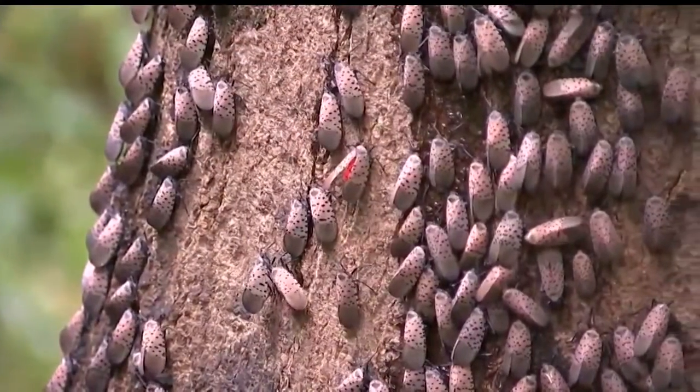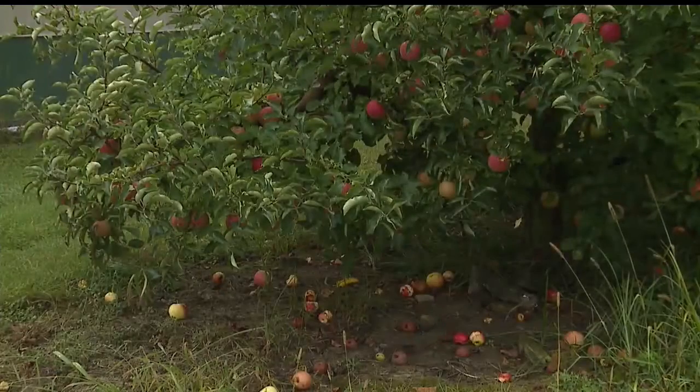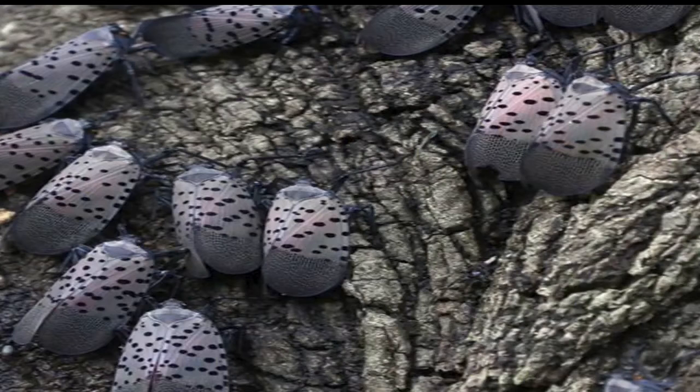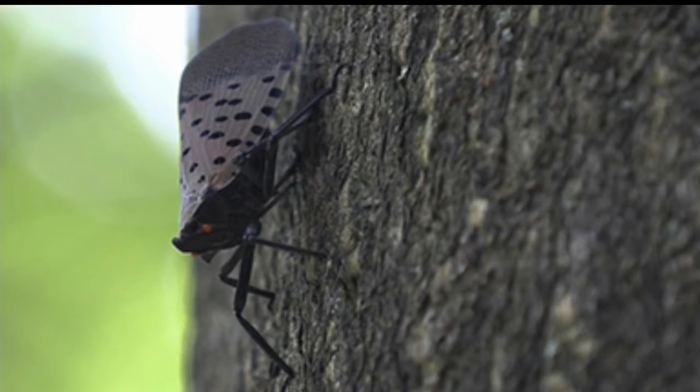The insect can do a world of damage to trees, to all kinds of agriculture, and grapes in particular. The Pennsylvania Department of Agriculture continues to find, track, and control the pest.